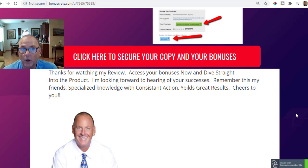I just wanted to take a moment to thank you for watching my review and to encourage you to dive in and access those bonuses. Dive straight into the product, log into Done For You Profit Funnels — it's a very quick and easy setup. Take a look at the training; it's very thorough, just over-the-shoulder, click by click by click. It'll get you up to speed and making money very quickly. I'm looking forward to hearing of your successes — specialized knowledge with consistent action leads to huge gains over time. Cheers to your success.